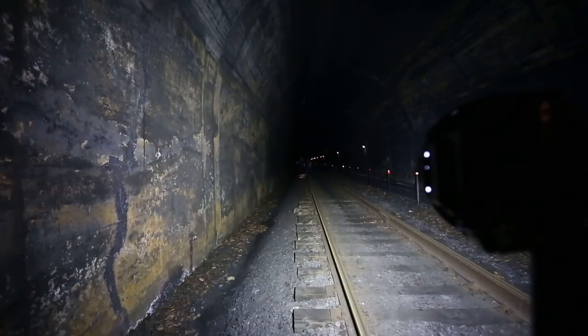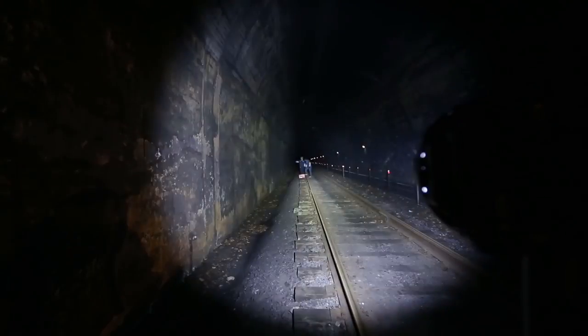Use the flood mode for wide open spaces, or twist the reflector into spot mode to focus the beam on a specific task.